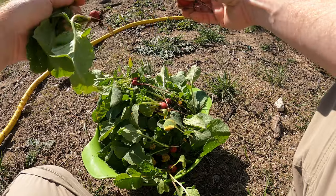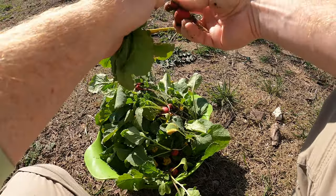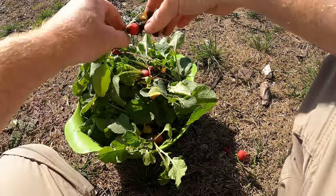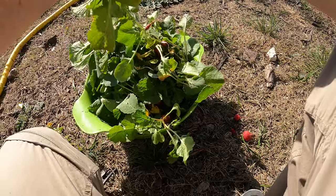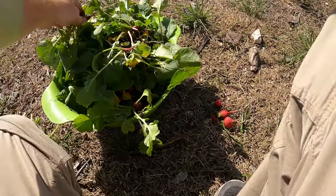We are going to separate these from the tops. I know that the tops are edible, but my family does not like them. I don't mind them in salads, but my family finds them a little bitter, so they don't eat the salads when they've got them in it. So we're just going to remove them. In reality, my family doesn't really like radishes — I do. I eat them a lot.